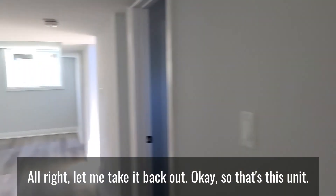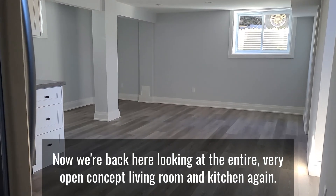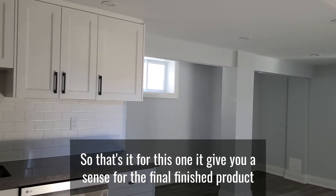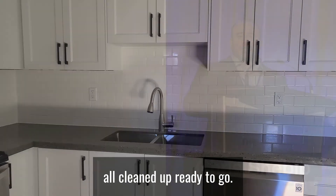Okay, so that's this unit — and now we're back looking at the entire open concept living room and kitchen. That's it for this one; gives you a sense of the final finished product, all cleaned up and ready to go. On to the next one.